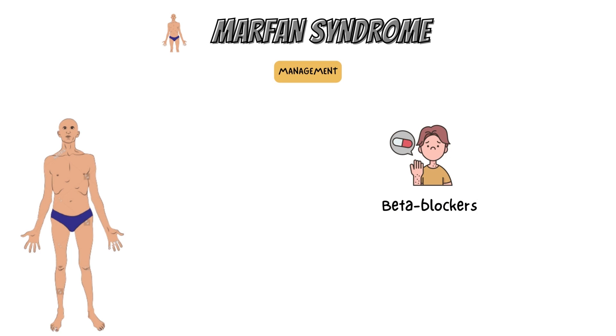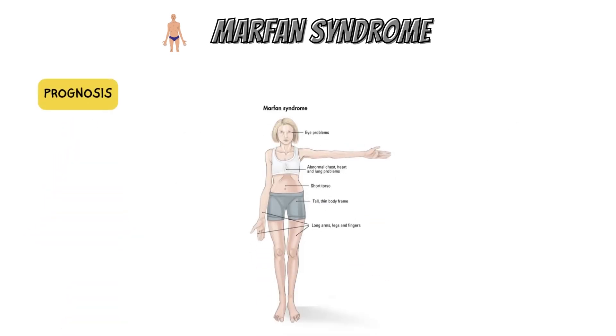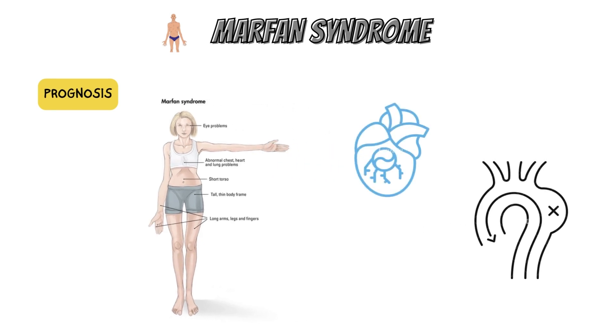Management often includes the use of beta blockers such as propranolol or, if not tolerated, calcium channel blockers or ACE inhibitors. Beta blockers are used to reduce the stress exerted on the aorta and to decrease aortic dilation. Before contemporary cardiovascular surgery methods and drugs like losartan and metoprolol, a variety of untreatable cardiovascular problems were widespread.